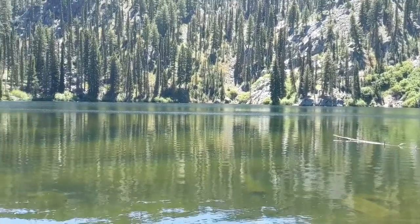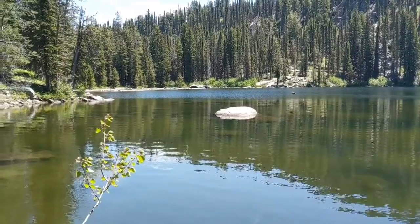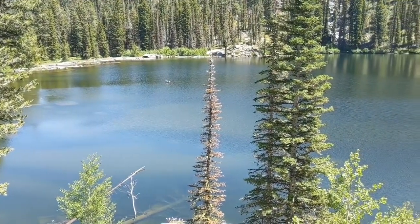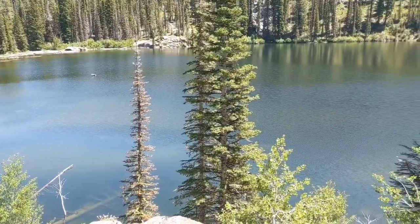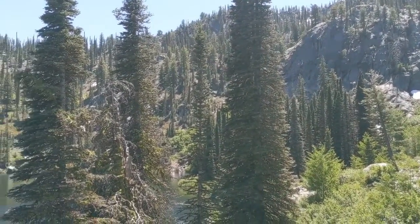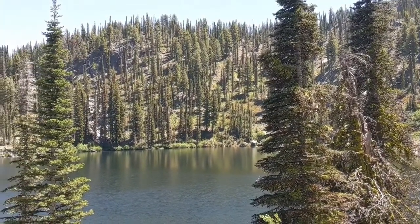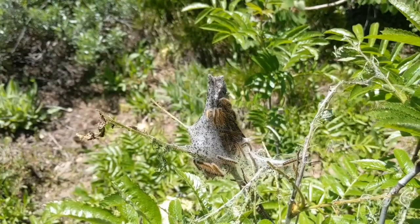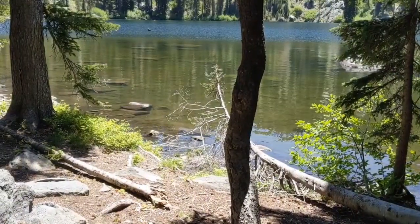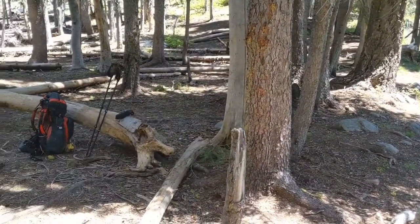Here we are guys at Hidden Lake. It's on this nice little shaded spot. Probably gonna stop and have lunch. Good little spot.